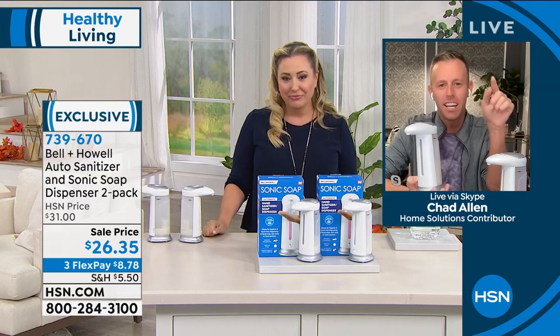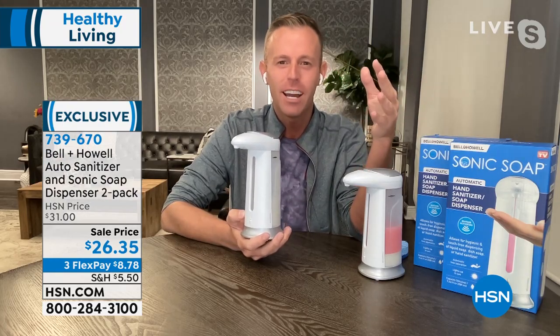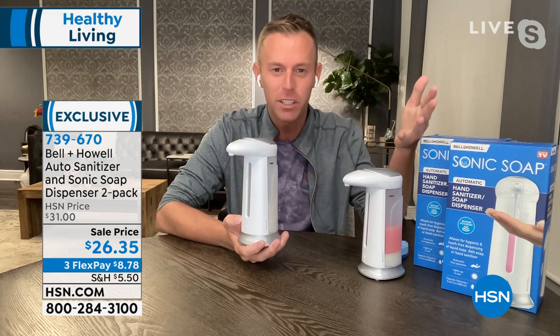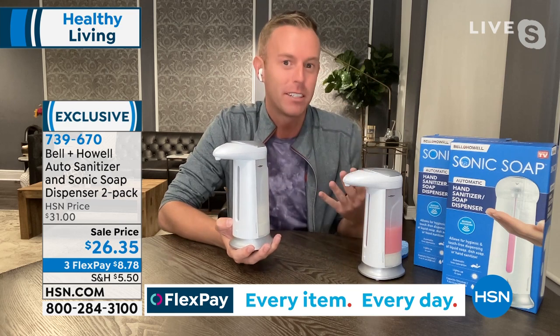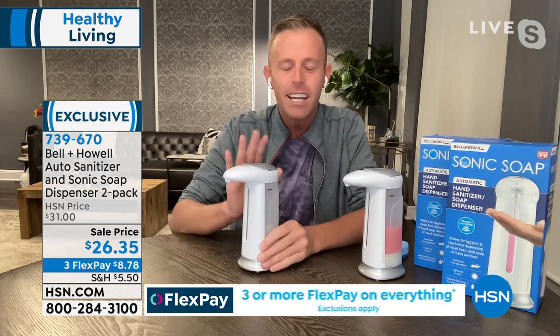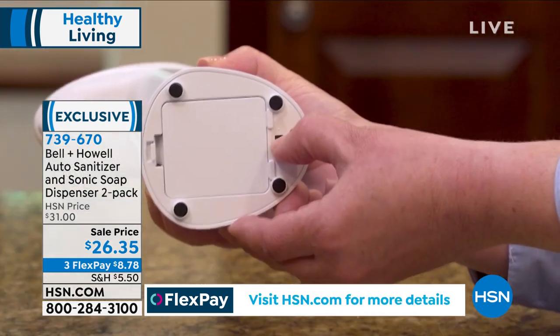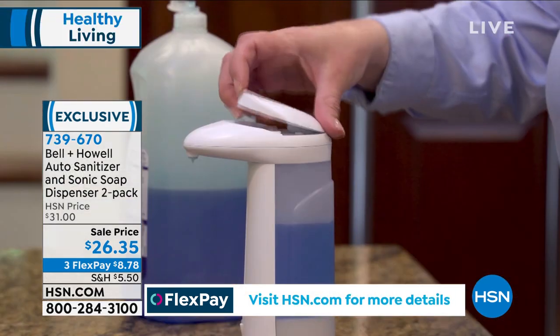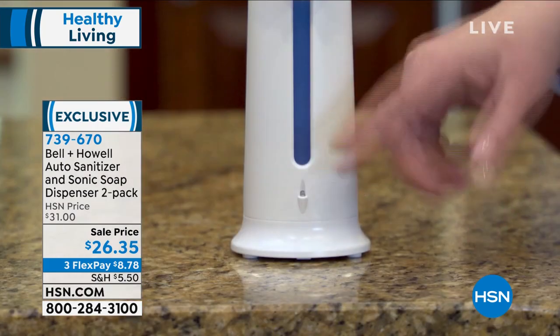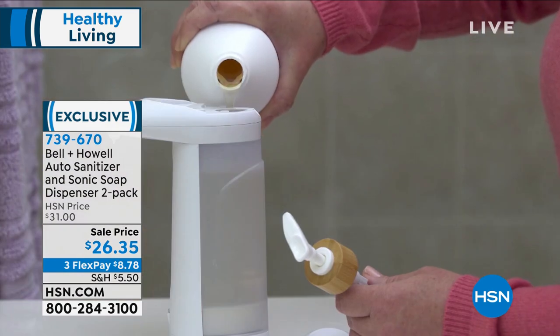Joy said something really resonant: she used to get in cars without seatbelts, and now we wouldn't dream of not wearing one. The same thing applies here. Did we even use soap 20 years ago? Now we use hand soap, sanitizer, masks — and now we're realizing maybe we don't want to touch the soap dispenser anymore.